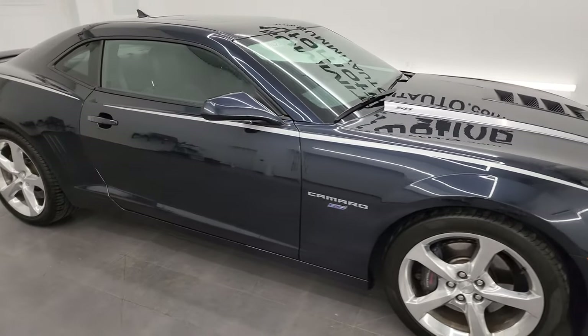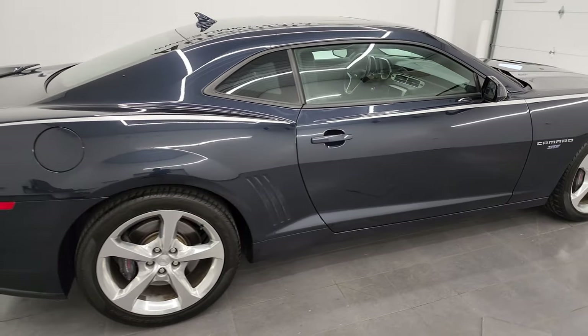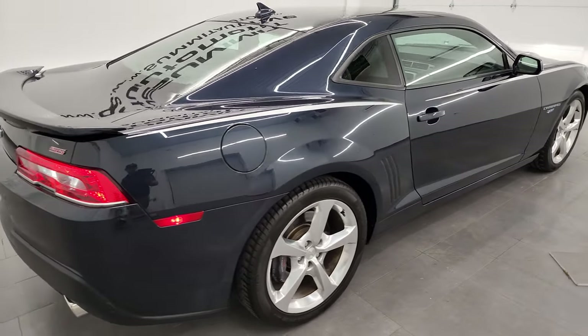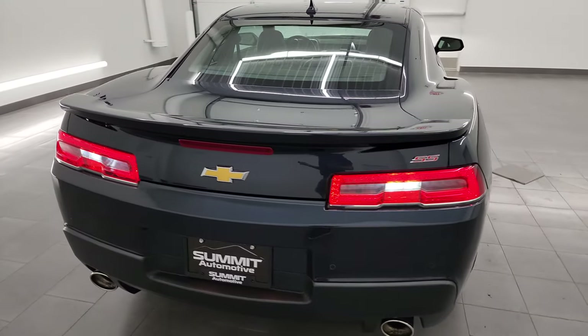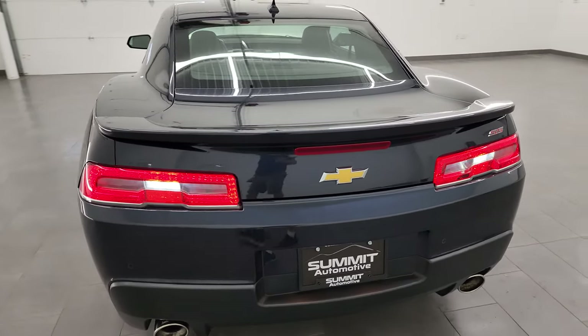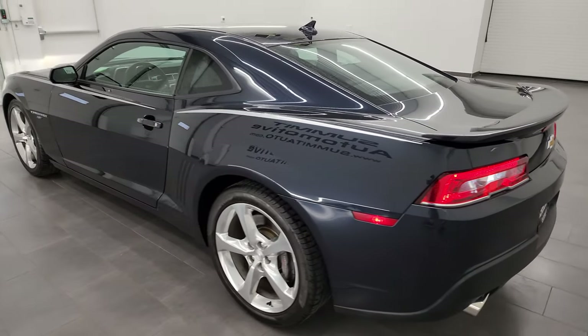Hey, this is Brett, and this 2014 Chevrolet Camaro 2SS with the RS package is stock number 13968Z. I am here at Summit Automotive in Fond du Lac, Wisconsin, your new and used sports car headquarters.